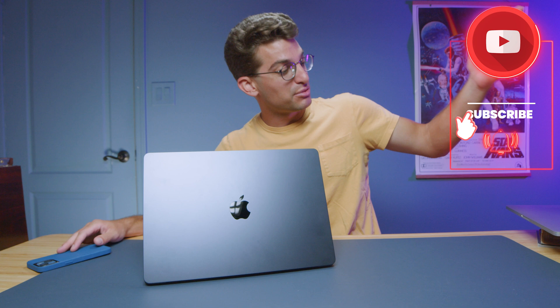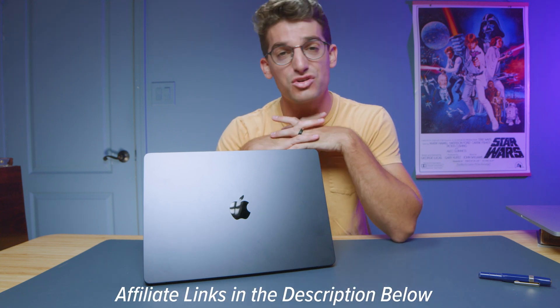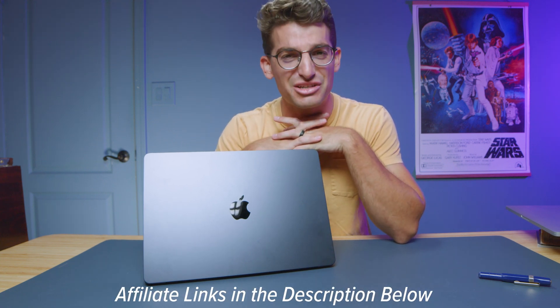Last but not least, it comes in many colors, and that just makes me happy because I have a blue iPhone, blue walls, blue pens — I'm just a happy blue. Click or tap the screen here for more videos, and of course links in the description below if you want to check the live pricing. I'll see you in the next one.